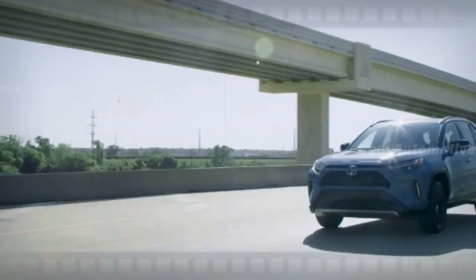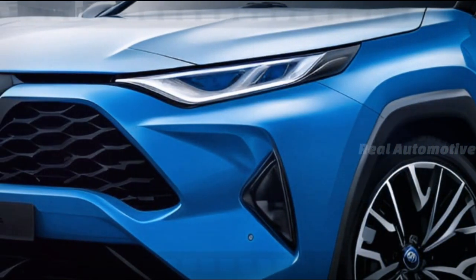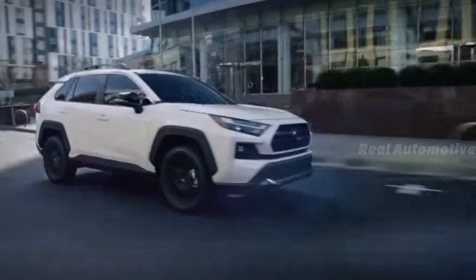Our predictions indicate that Toyota may lean into this well-established marketing strategy, maintaining the essence of the RAV4 while enhancing its features for the modern driver.